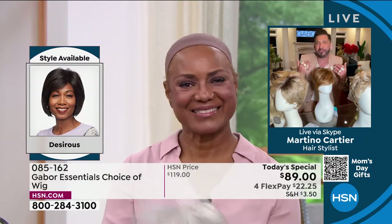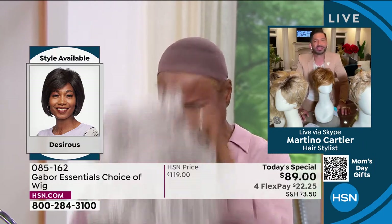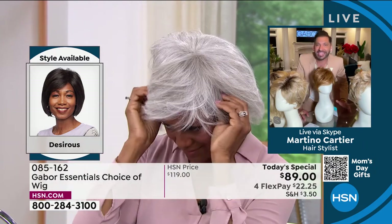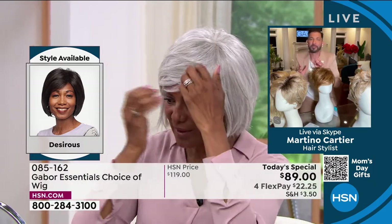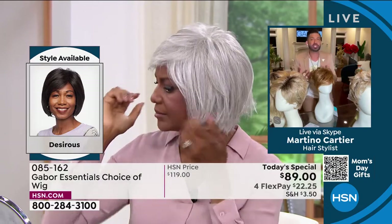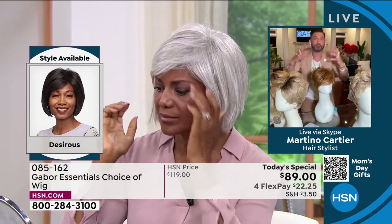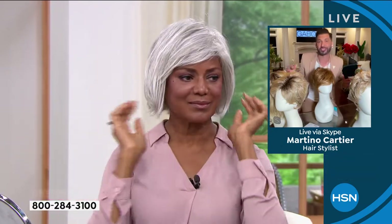Look at the before and after — it's stunning, literally jaw-dropping, red carpet-ready. Inga, if I look at your before and after, when you had to take your natural textured hair and wanted to wear it straight, you told me it took hours. So why did you start wearing Gabor wigs?